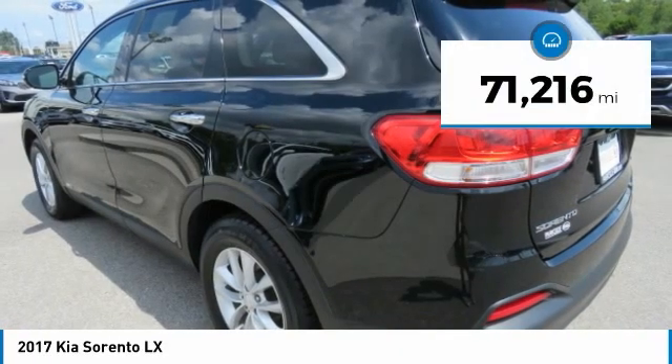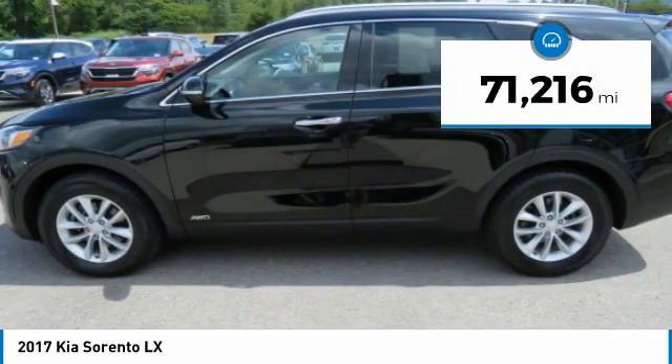Come test drive the 2017 Sorento. The Kia Sorento is a comfortable riding, powerful compact SUV loaded with impressive standard features. Take one look at its stylish, sleek design and you'll want to cross over to a Sorento. This vehicle has less than 75,000 miles.